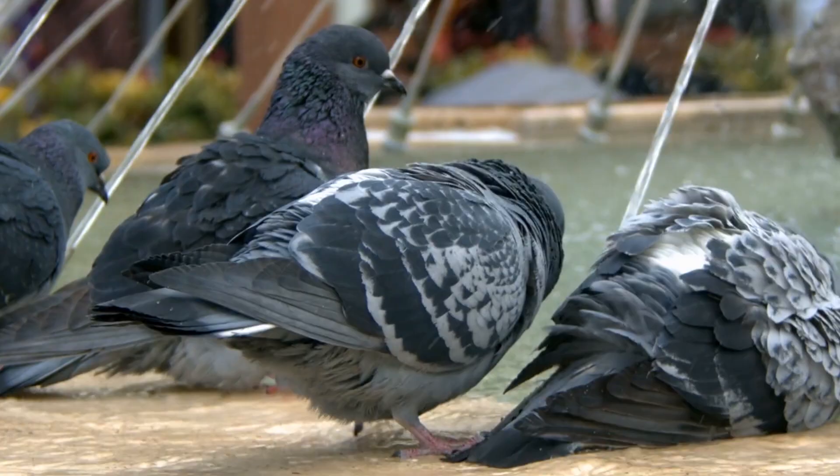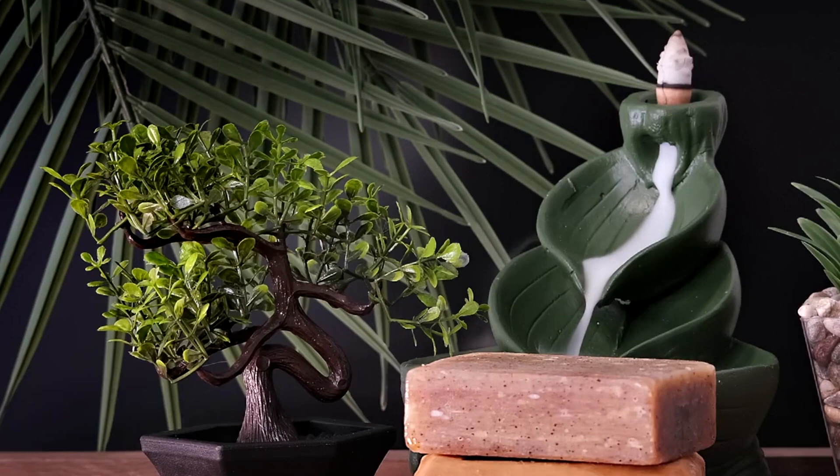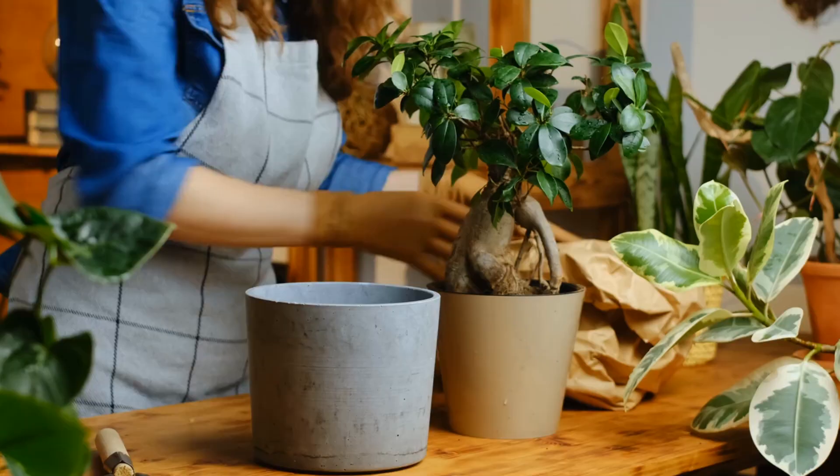Green aventurine is an excellent crystal choice for bird or butterfly fountains as well as container gardens. It also serves as a more cost-effective alternative to jade for bonsai or zen gardens. This crystal has a calming effect on stress and can absorb negativity, making it a perfect addition to any garden. Furthermore, it can aid new plantings and reduce transplant shock.